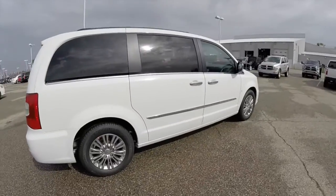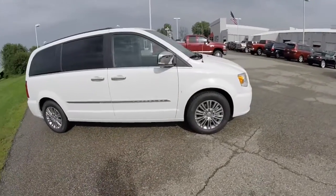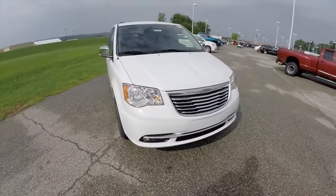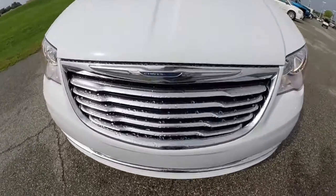This does conclude our quick walk around look at this 2015 Chrysler Town & Country Touring L. If you have any questions or would like to see this vehicle, please contact our showroom. One of our friendly sales staff will be more than happy to answer any questions that you may have. And as always, thanks for watching.